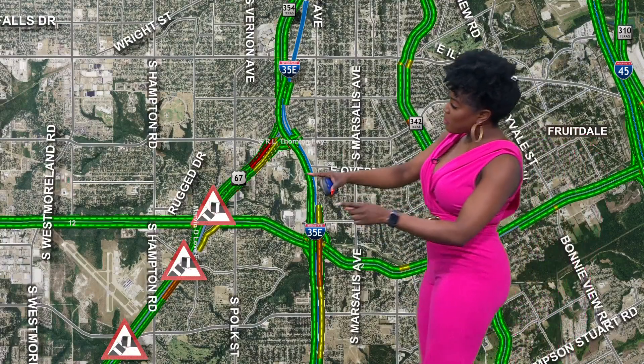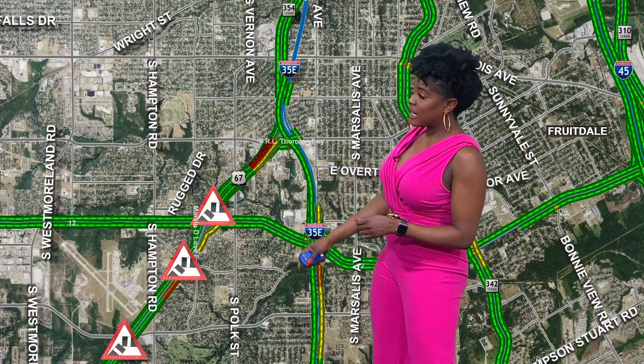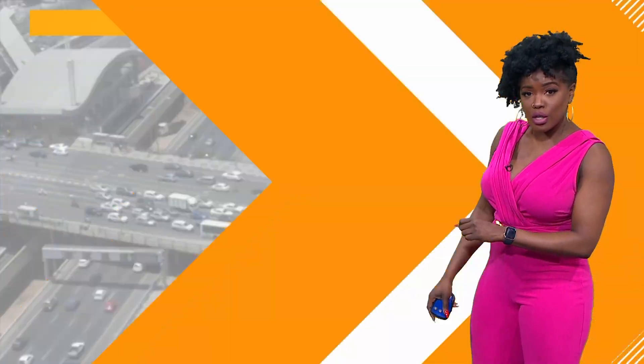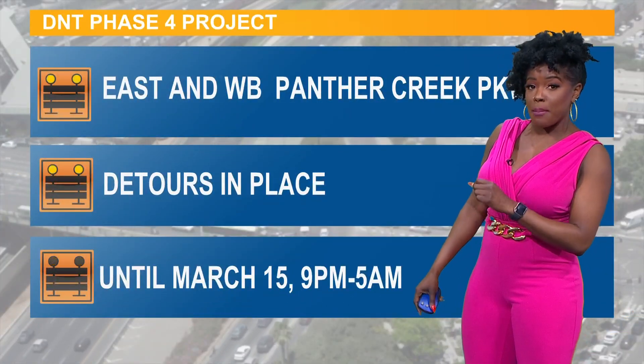Another big problem: northbound 67, just before you get to that 35 split — that Loop 12 exit has reopened, so that is the good news. However, that express lane is a better option for you.